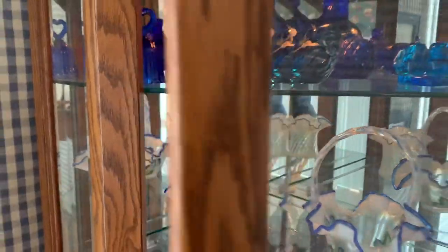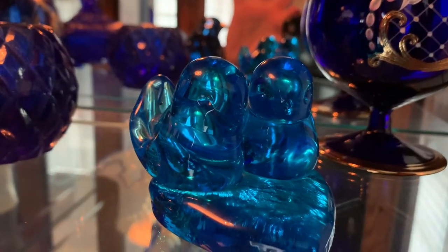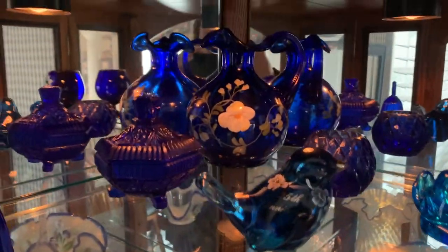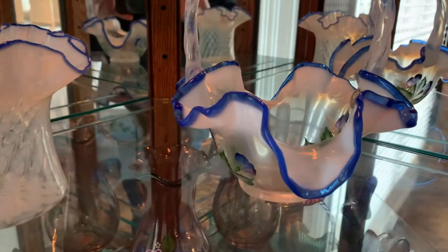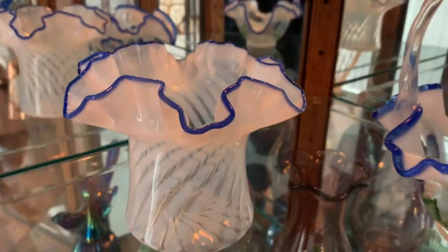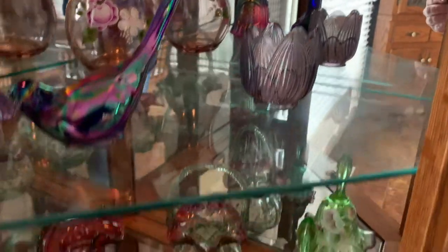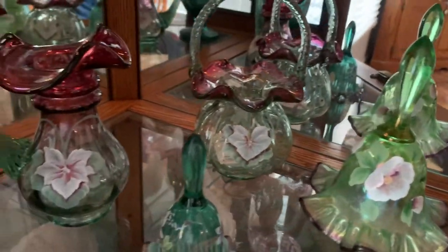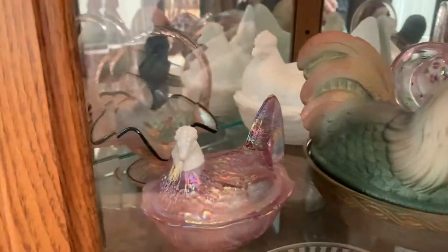Over here we've got another cabinet full of Fenton glass. It's very nice how this cabinet lights up. There's a bluebird of happiness on a heart — I know who's going to love that. There's a ruffled edge vase with a nice optic in the glass. I like that opalescence — it reminds me of Fenton silver crest but it's more like a blue crest. There's carnival glass — a bird, a bell, a vase, a little votive, a really cool green bell for St. Patrick's Day, and green, purplish green, and red glass. Down at the bottom there are a couple of roosters on a nest.